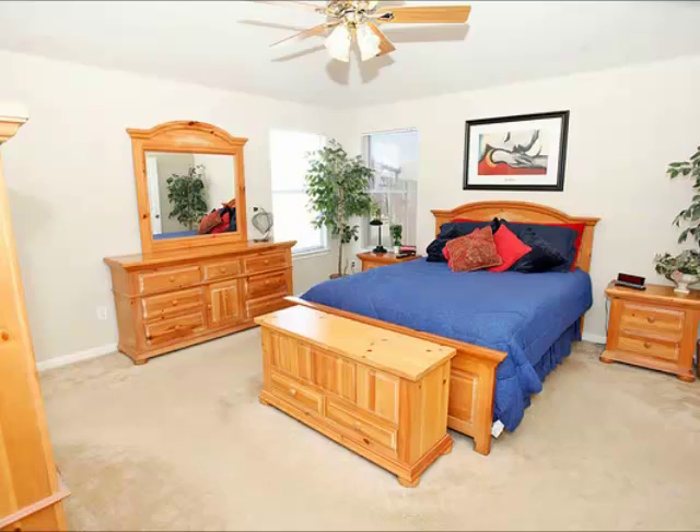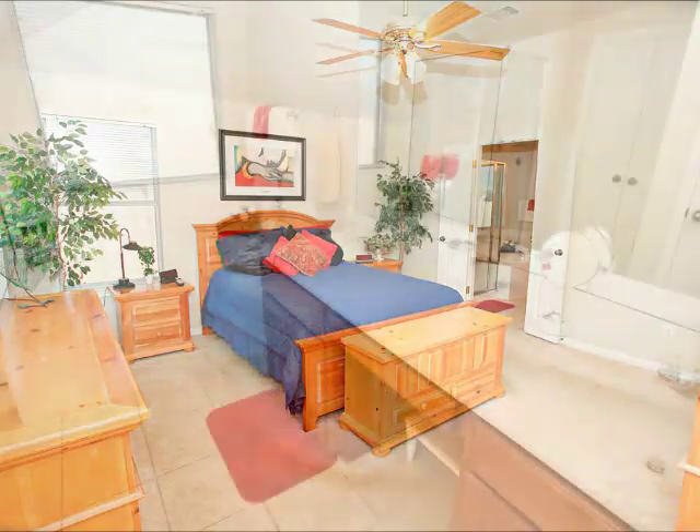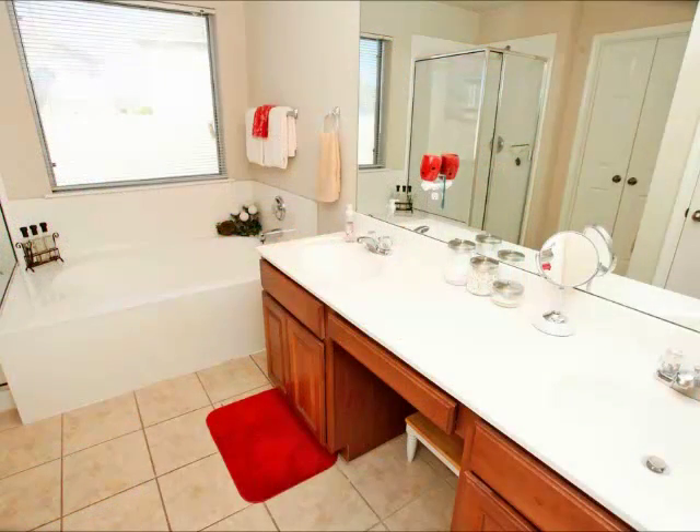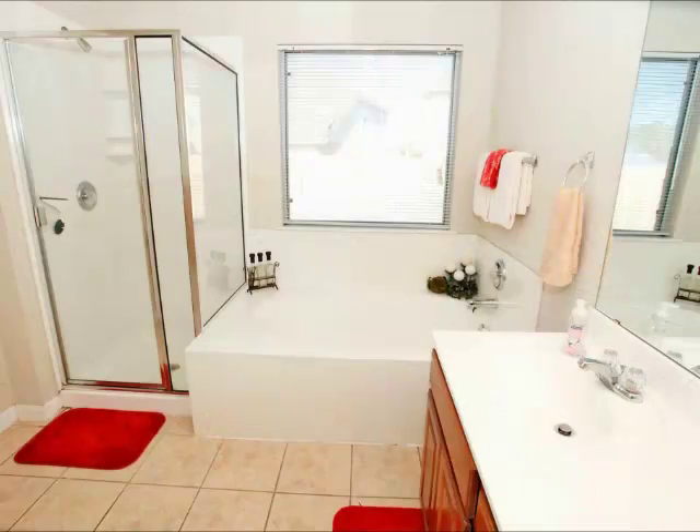The master suite is a big plus. It is very spacious, with lots of room for whatever kind of bedroom set you have. There's also a nice big master bath, with double vanity and a separate shower.